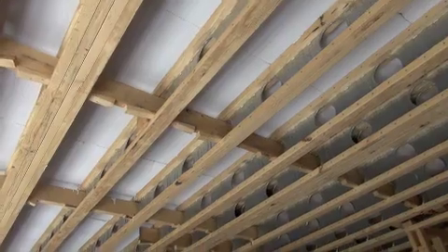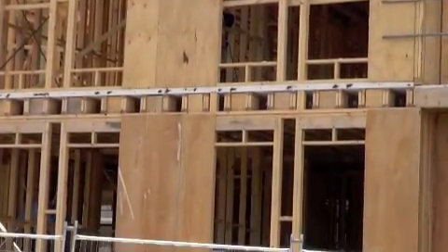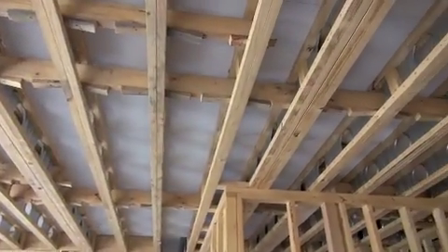This project is an apartment development: 18 apartments on a basement of 20 cars — a concrete basement, but lightweight above. There are three storeys above the basement. This is a perfect illustration of the commercial use of TexLab.